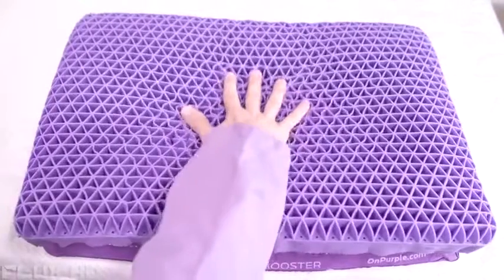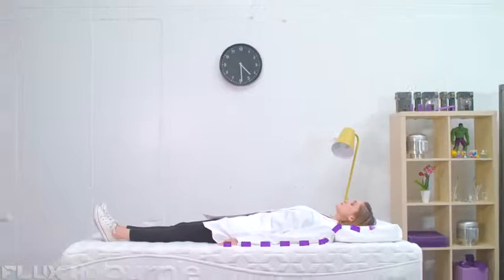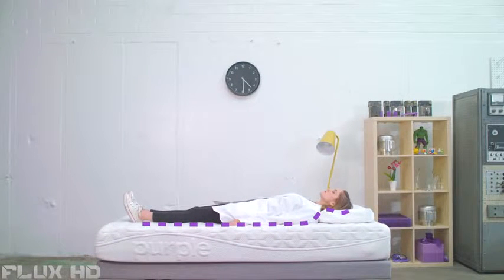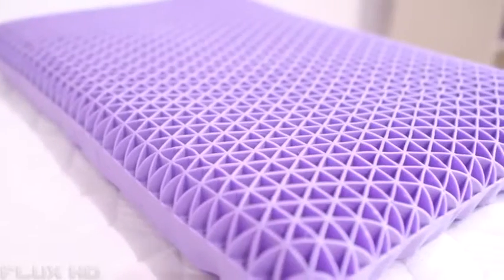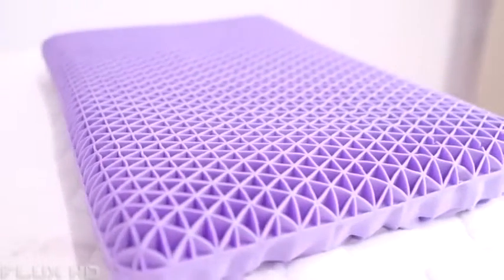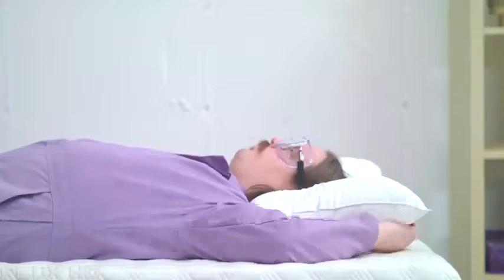Unlike any pillow before it, the Purple Pillow uses a patented comfort grid system that gives locally but not globally. The design of the grid itself is specially engineered to sink a bit more in the center where your head rests, while remaining comfortably supportive under your neck where you need it. It doesn't matter if you sleep on your back, side, or undecided — the Purple Pillow will give you the exact support you need every time.